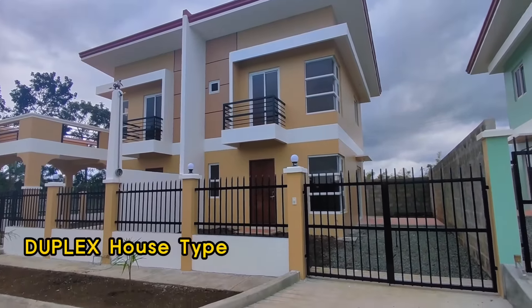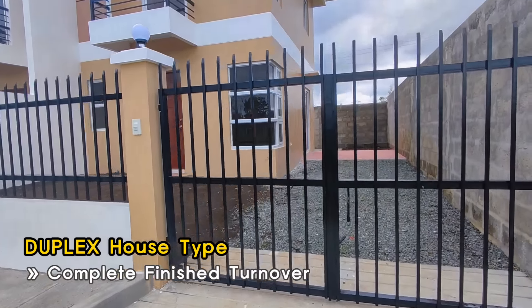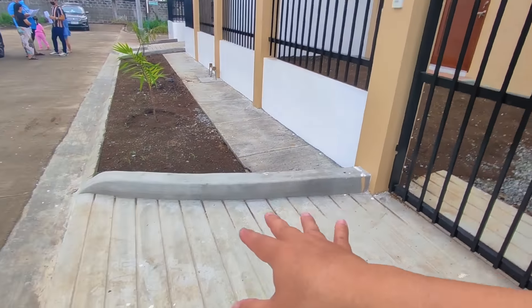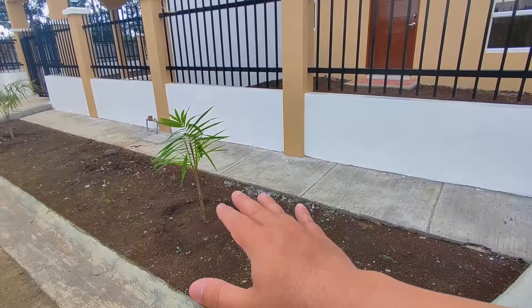Here is our duplex. What's great about it is it's completely finished — it already has a fence and gate. On the frontage there's a pathway, and this area will also be planted with grass and plants.